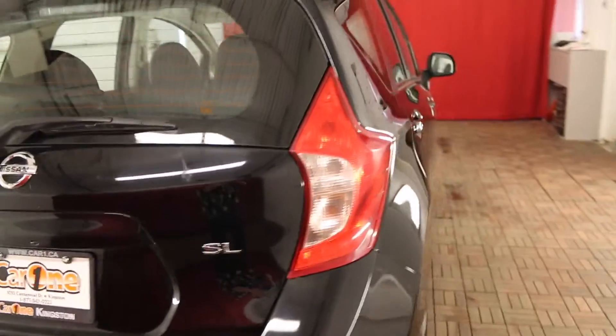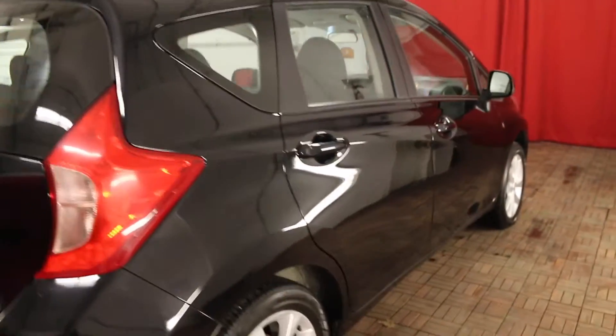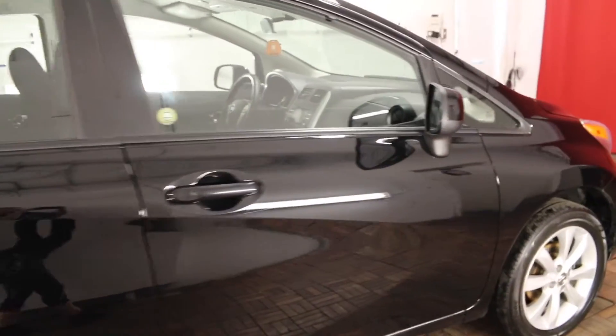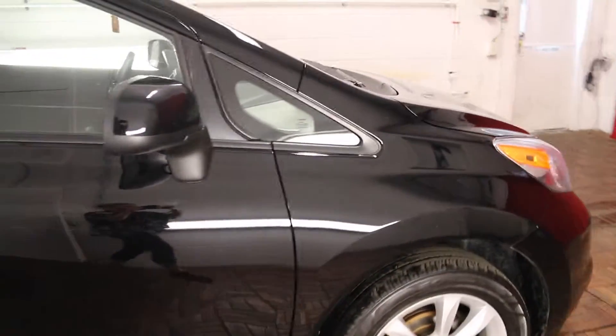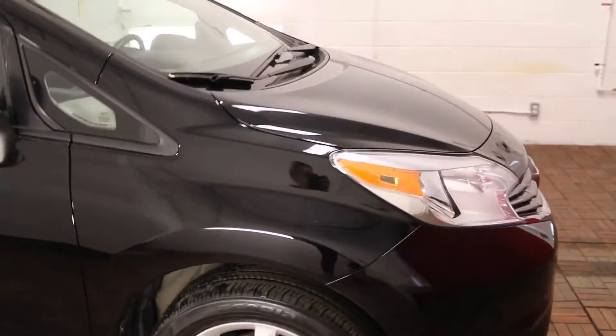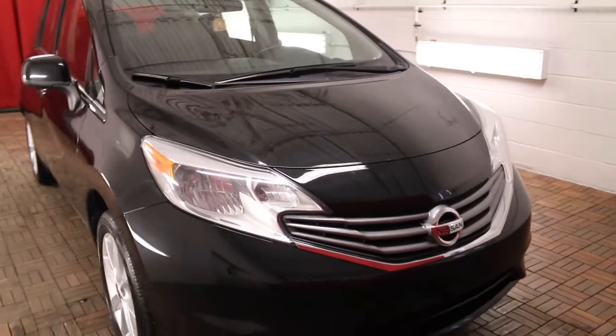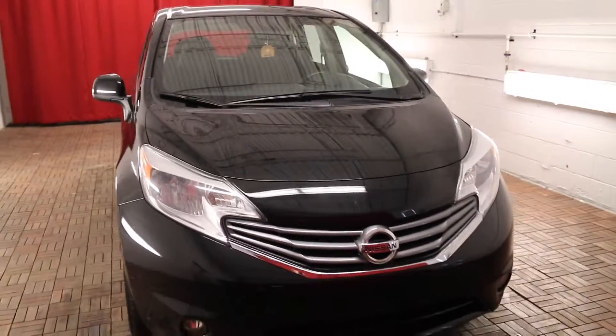This 2014 Nissan Versa Note comes equipped with traction and stability control, dual front side mounted airbags and a clean CarProof. For more information you can view this at carone.ca or come down to the lot for a test drive. Thank you so much for watching today and we look forward to seeing you soon.